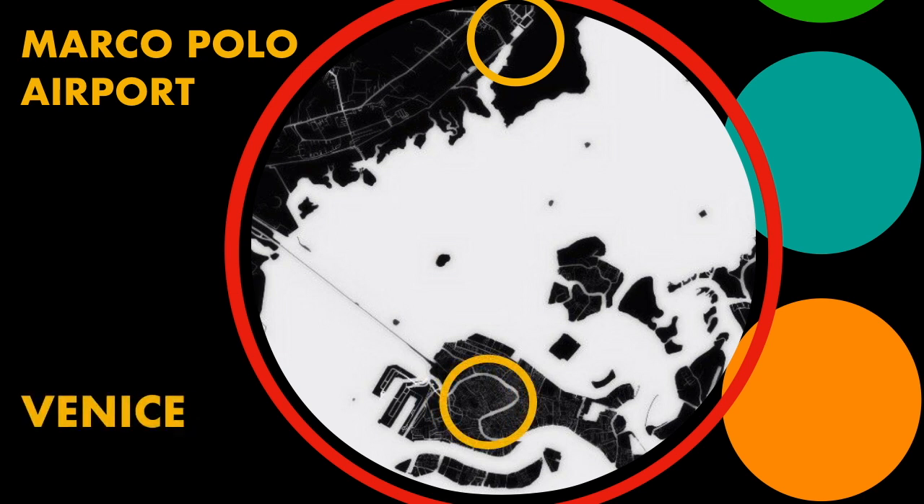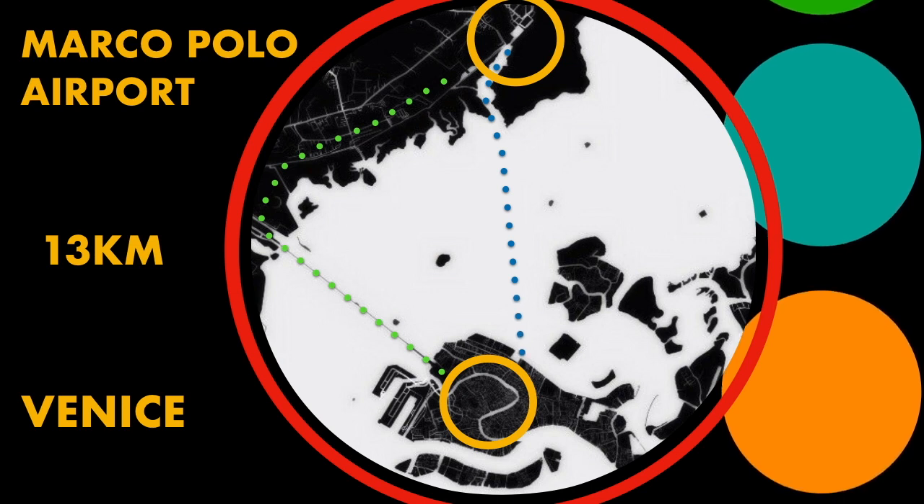To get to Venice from the airport, there are numerous options available — either by land, crossing the viaduct that connects the city to the modern world, or by boat, the way countless generations first reached the city. The cost can vary greatly depending on which method you select.